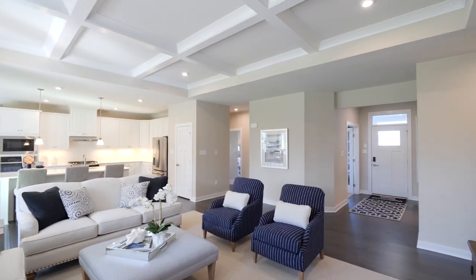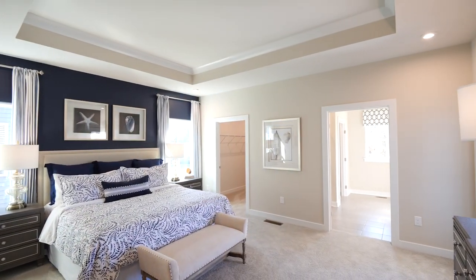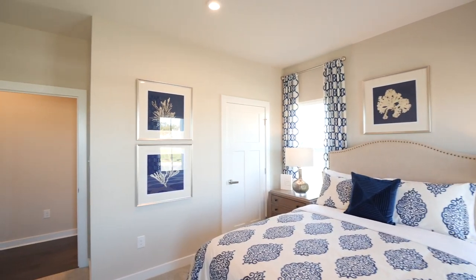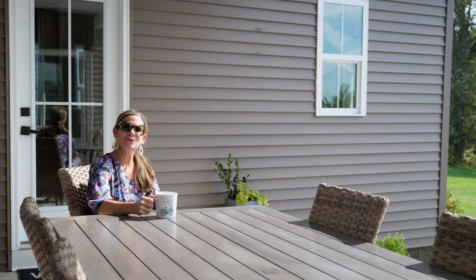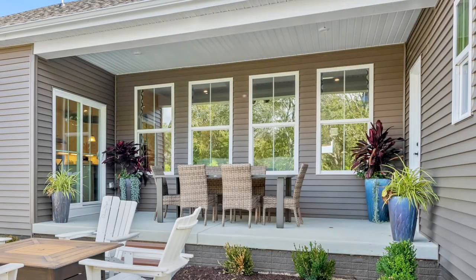We're featuring our popular Cumberland as our decorated model, which offers three bedrooms, two baths, and a two-car garage. We've added the optional bonus bedroom upstairs for a little extra space for when your guests come to visit. The included rear porch offers a great spot for your morning coffee or afternoon chats with your neighbors.